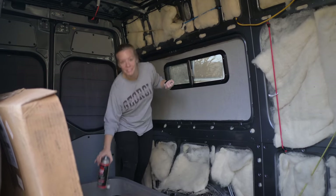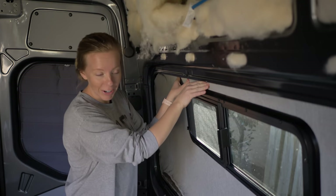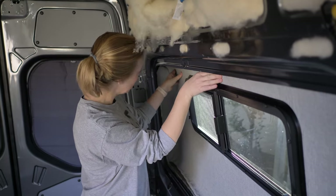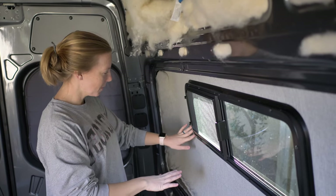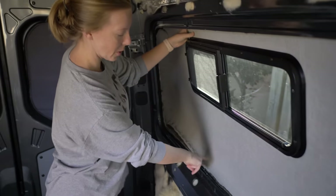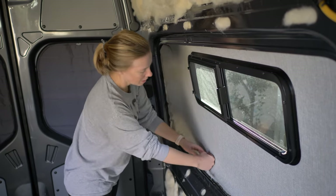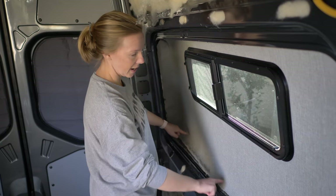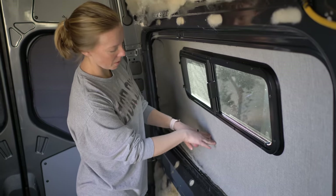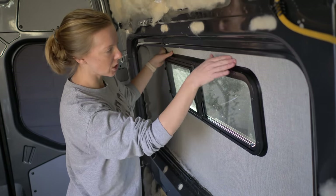I'm spraying adhesive and trying to hold my breath because this can't be good for me. I'm finishing up the fabric in the extended wheel well area. There are a couple of small discrepancies, but a lot of the rough edges are going to be covered up. We're working with adhesive, fabric, and foam on top of fiberglass — it's just kind of messy. We're going to put the trim ring around it, and the mattress, a six-inch mattress, will come up and cover most of this.